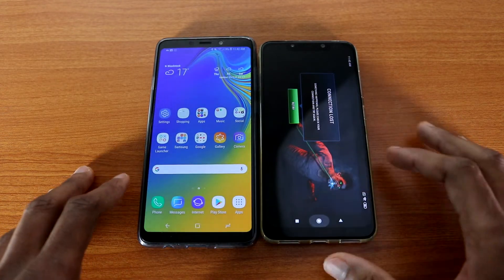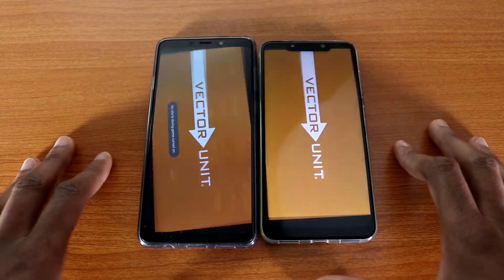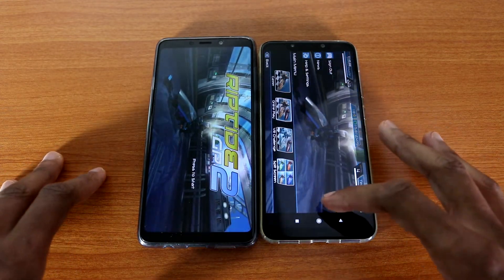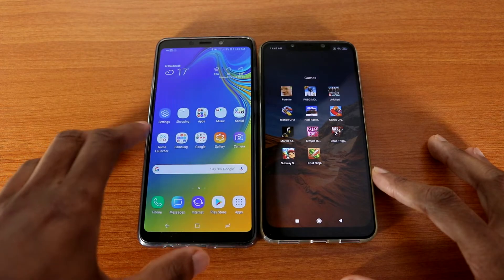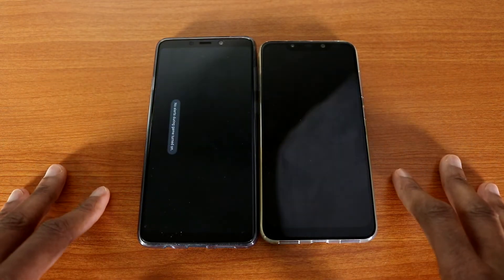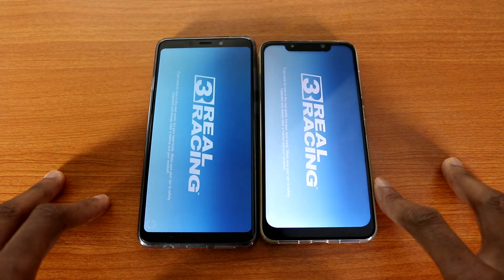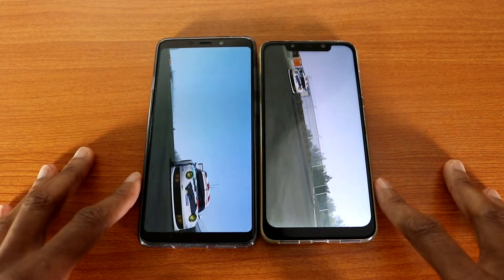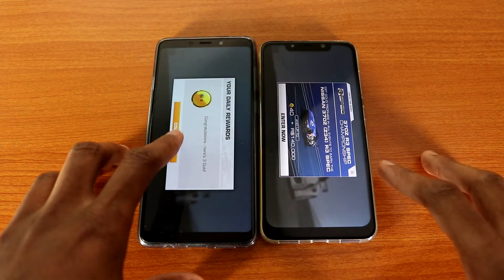Let's go back. The next game we're going to load will be Reptile GP2 — and the Pocophone F1 wins this test. The next game will be Real Racing 3 on both devices. I'm hoping there's no new update since I already updated this game about an hour ago. The Galaxy E9 2018 wins this test, followed by the Pocophone F1.